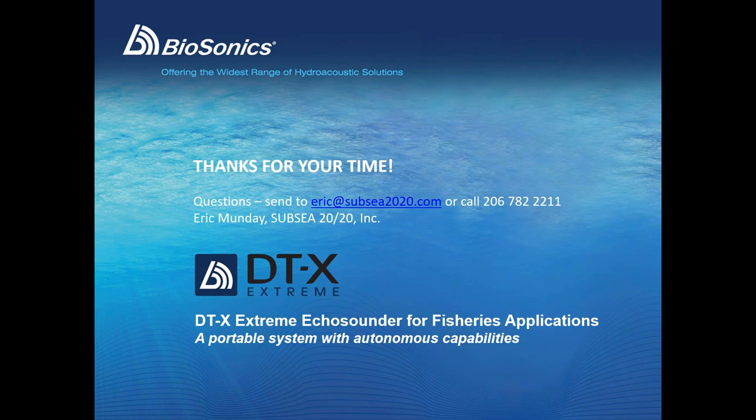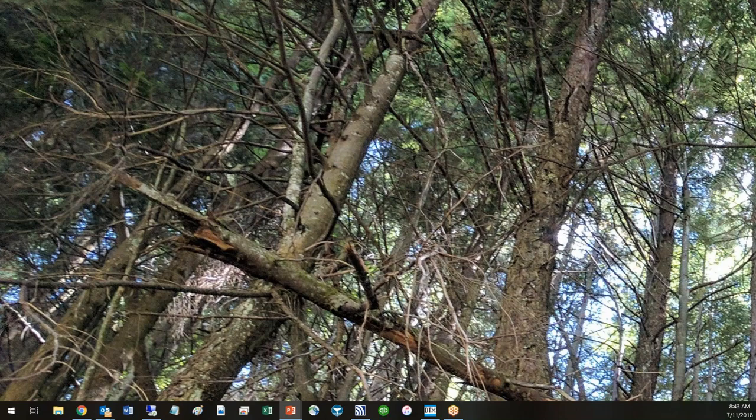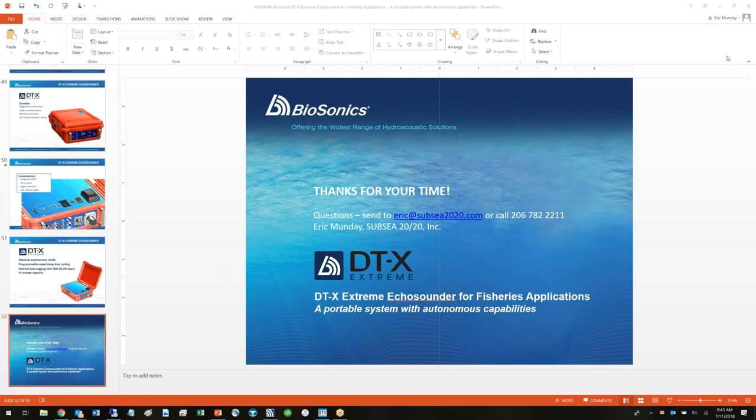With that, we will conclude today's webinar presentation. Given we're recording the session, we're not going to do a Q&A today, but I would very much welcome your emails or phone calls after the presentation and be more than happy to provide answers to your questions and pricing information on the system. I'm very grateful for your time today. I hope you found this useful and I encourage you to visit Biosonics's website at biosonicinc.com for further details, or reach out and drop me a line anytime. Thank you one last time, and I wish you all a very good day or a nice evening.